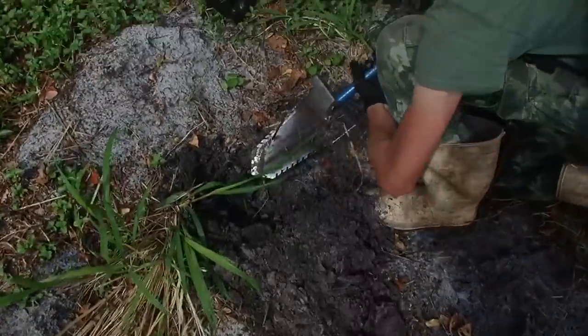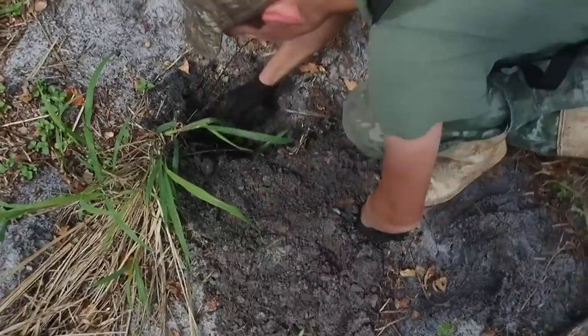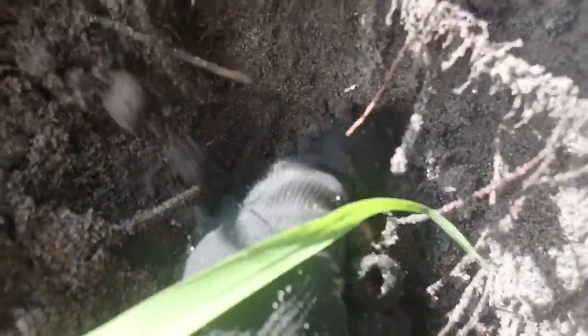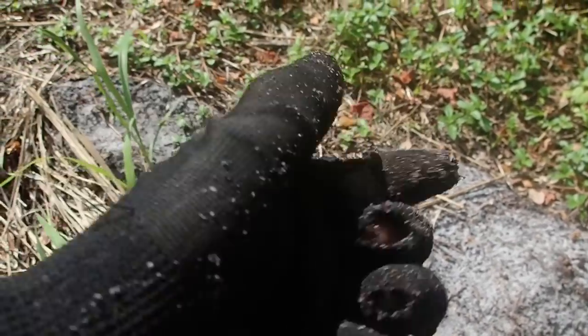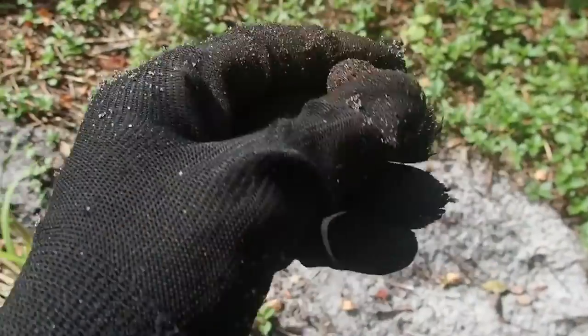All right guys, it's got a good signal down here, coming up in the 60s and 70s. It's all the way down there — yep, it's a musket ball. Right down there, you can see it. Oh, it's a big one. Big old 69-caliber. It was about eight inches deep, using a Technetics T2.